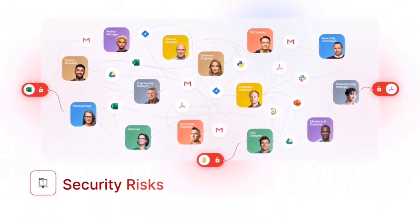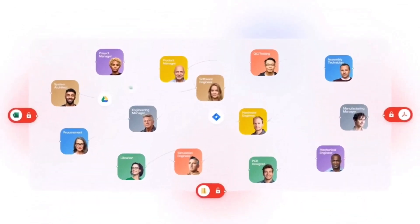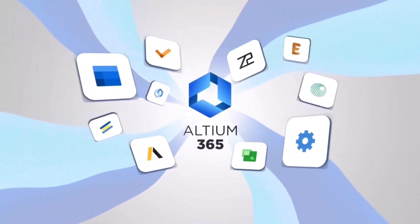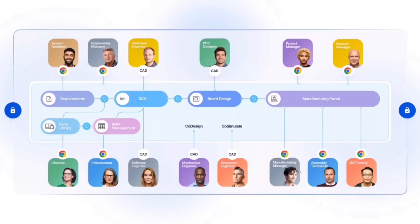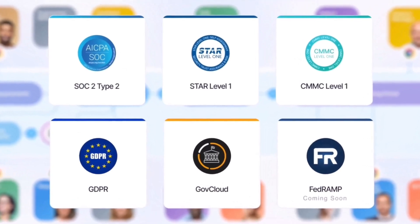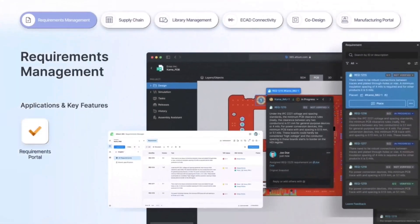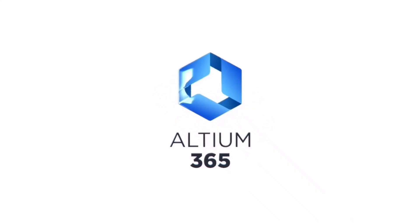Securely connect everyone involved in electronic development. Try the Altium 365 suite for secure, seamless, and fluid collaboration. Digitally capture your design requirements and connect them to a live design. Altium 365 enables true collaborative design between electrical, mechanical, and simulation engineers with bidirectional data exchange between preferred tools. Facilitate seamless collaboration. You can sign up for Altium 365 using the link in the description section of the video and try it for free.